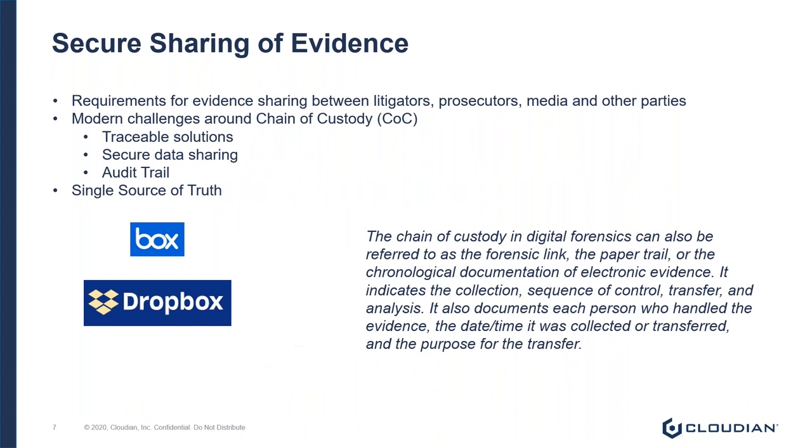The last challenge is the secure sharing of evidence between case parties — everyone from litigators, prosecutors, the media, and anyone with any interest in the case. In order for data to be admissible, it needs to be immutable, auditable, and provide chain of custody. This data also has to be shareable in a secure fashion.